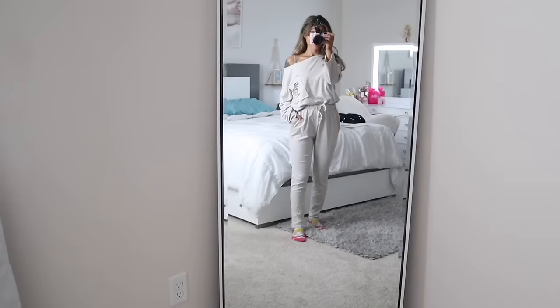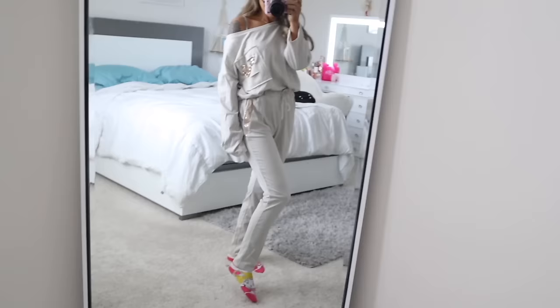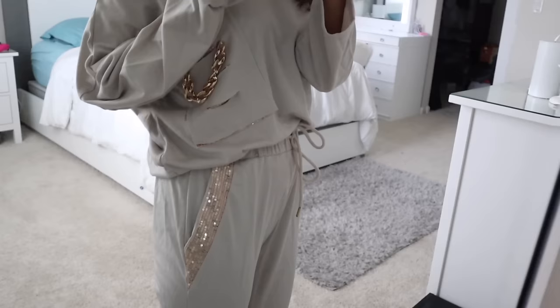Here's the next two-piece outfit: it's super cute with a front pocket with a gold chain and cuts on it. It scrunches in so you can easily tuck the top into the bottoms, which also match with two side pockets and rose gold sequins. You can also tighten or loosen it — it's more lightweight than the first pair. A really cute two-piece outfit that I absolutely love.